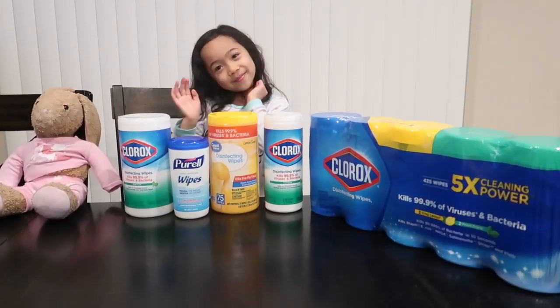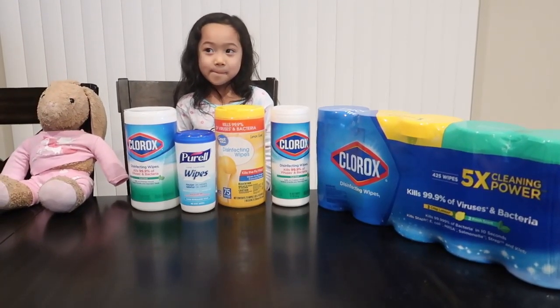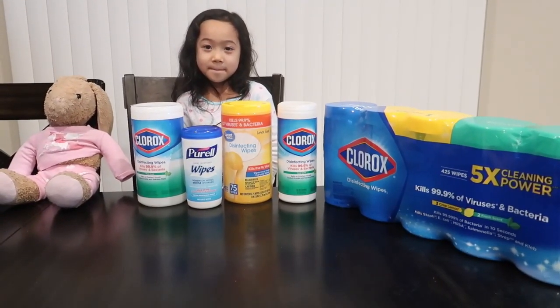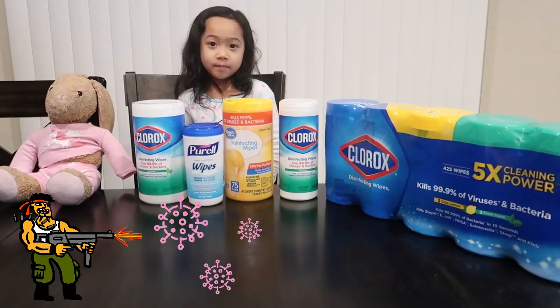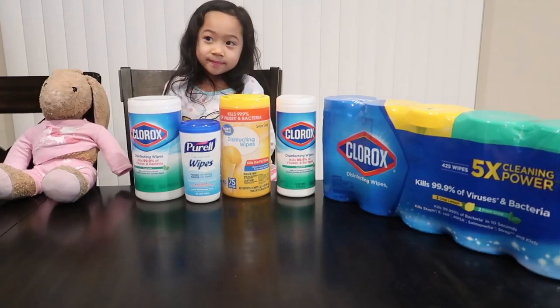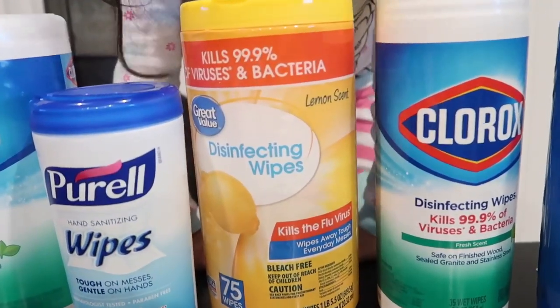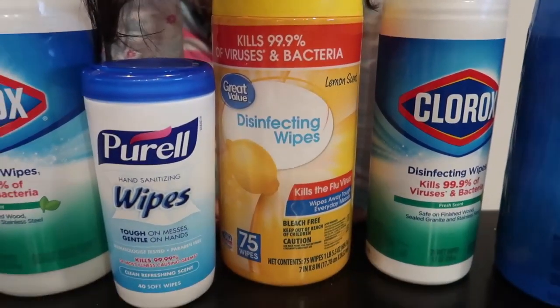Hi Jay! Today Jayda Lynn and mommy and daddy will be talking about the sanitizers that will kill coronavirus. Now we have different brands here — we have Clorox, Purell, and we even got a generic brand from Walmart, the Grapeville brand.